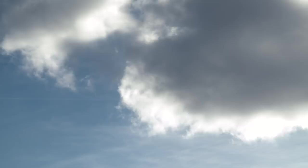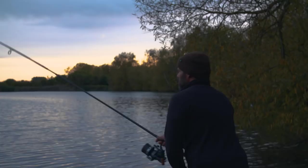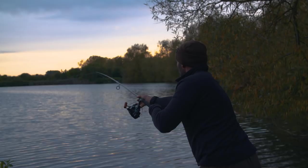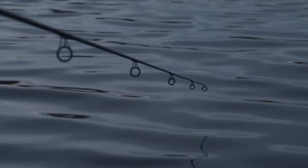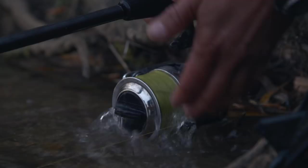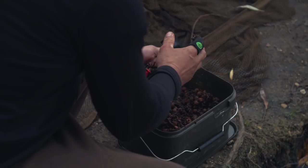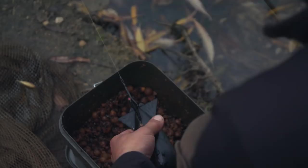For me it was very much a case of repeating a proven formula in my swim, making sure to get the baits positioned absolutely spot on for that last night. We were delighted with the three lovely carp managed to that point, but who doesn't want to go out on a high?